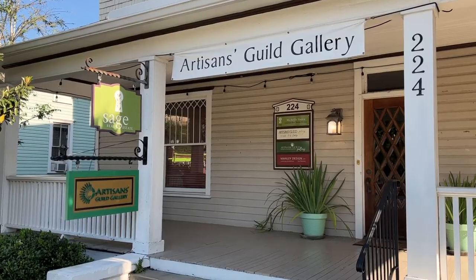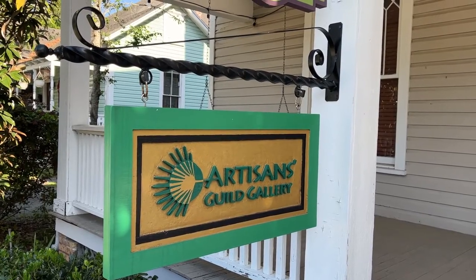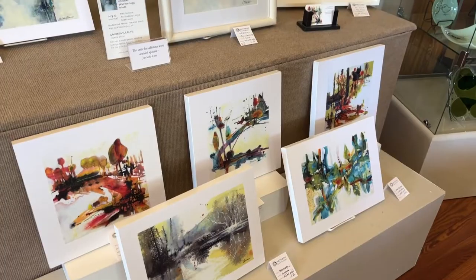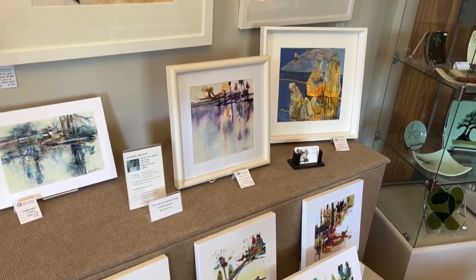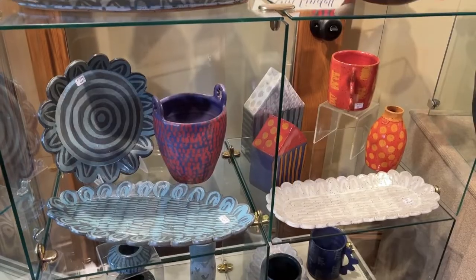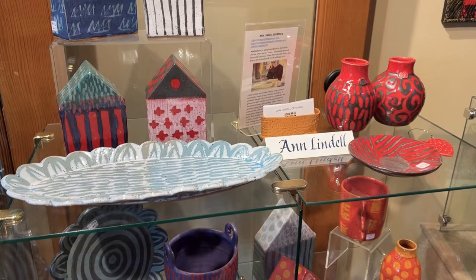Also in Gainesville is the Artisan Guild Gallery, which includes items made by over 50 artisans from the Gainesville area. The Artisans Gallery is unusual in that it is a cooperative gallery of artists. We came together in 1970 to create a place where artists could get together, share resources and ideas, and also sell our work.